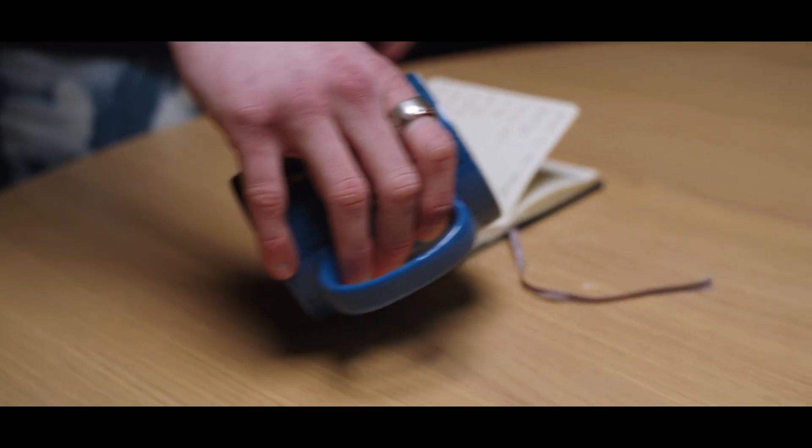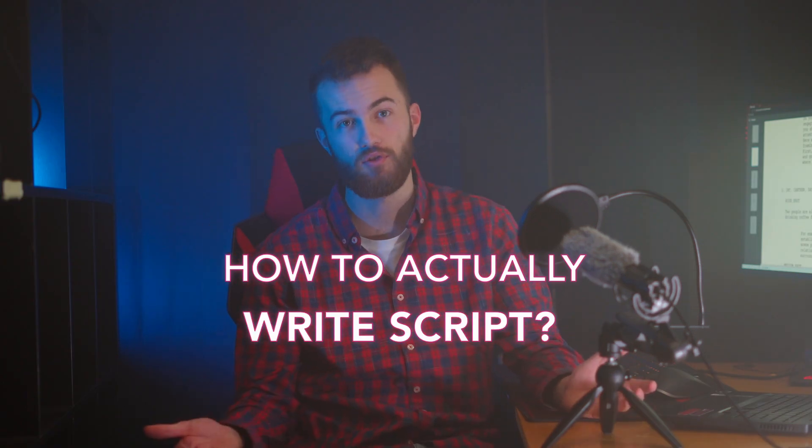Now that you understand the benefits of scripting your videos, you might be wondering how to actually go about writing your script. Here is an example of how we made our script for the video on framing.